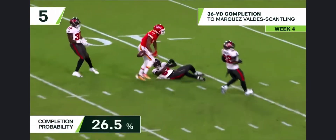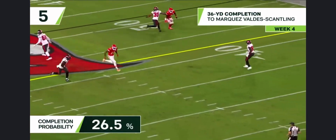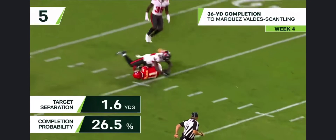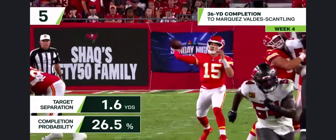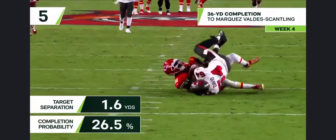First down, deep shot down the middle of the field — brought in at the 15-yard line by Marquez Valdez-Scantling. You can zip somebody right past it, and that's exactly what happened with Marquez Valdez-Scantling. You try to disguise that guy out there, and he has to get to that deep safety position.